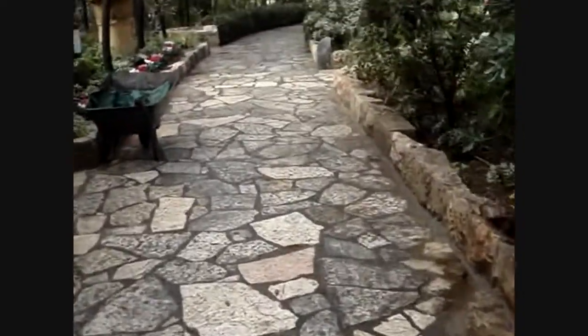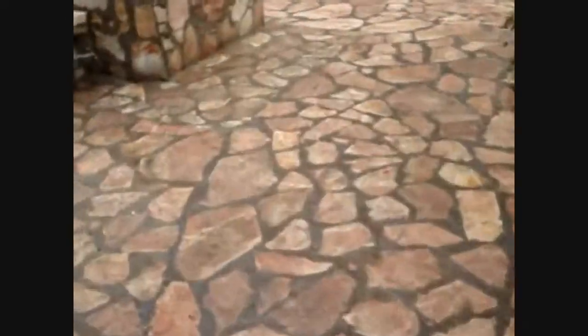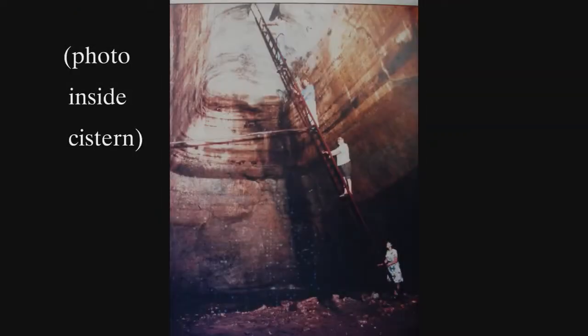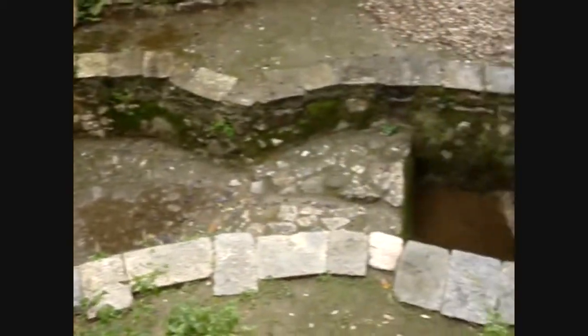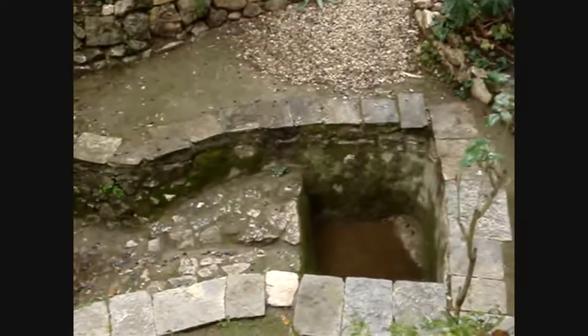Very close by here, an ancient water cistern has been found. Here's the opening to that cistern — you can see water running down there. Also discovered at this site is an ancient wine press, where grapes harvested in this garden would have been pressed. Archaeologists date this as being approximately 2,000 years old.